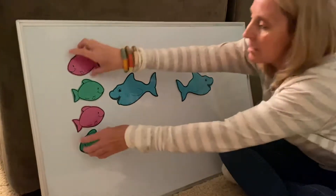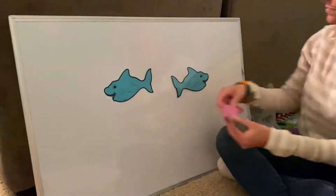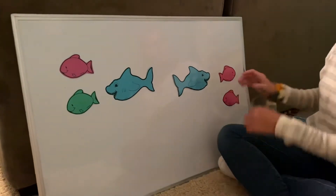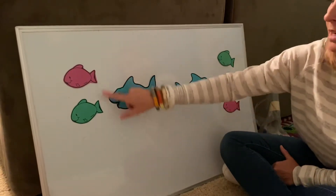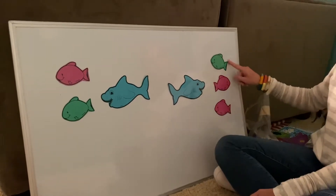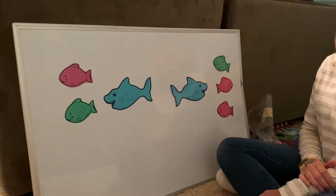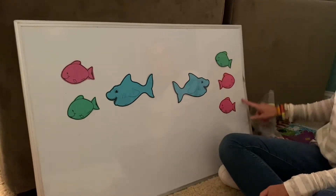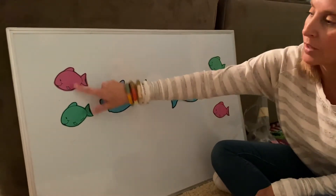So what I'm going to do is I'm going to switch things up. So in this shark, we have one, two fish. In this shark, we have one, two, three. Which shark is going to get the most fish? The shark over here, because he has one, two, three fish, and this shark only has two.